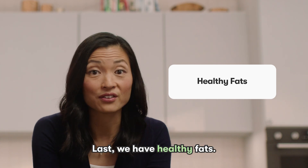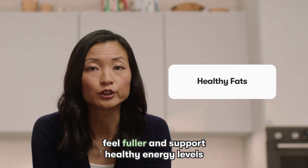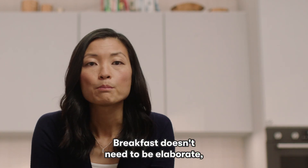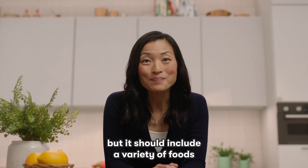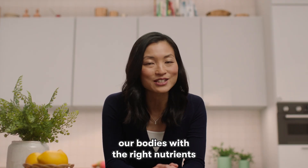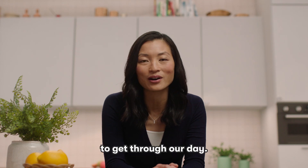Last, we have healthy fats. They help us feel fuller, support healthy energy levels, and support a healthy heart. Breakfast doesn't need to be elaborate, but it should include a variety of foods to help ensure that we are fueling our bodies with the right nutrients to get through our day.